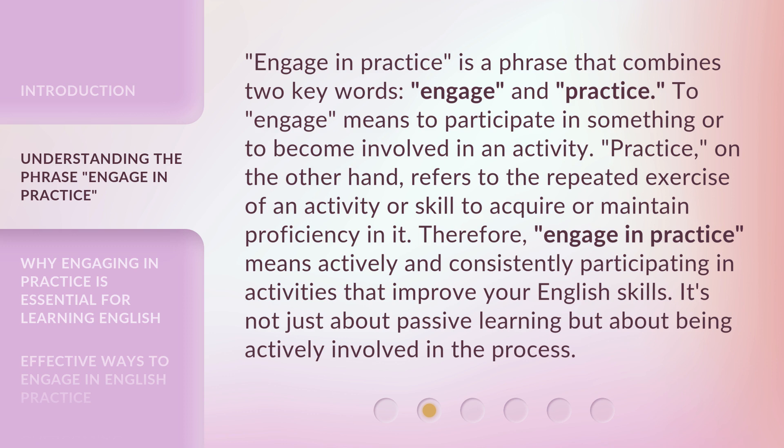Engage in Practice is a phrase that combines two key words: engage and practice. To engage means to participate in something or to become involved in an activity. Practice, on the other hand, refers to the repeated exercise of an activity or skill to acquire or maintain proficiency in it. Therefore, engage in practice means actively and consistently participating in activities that improve your English skills. It's not just about passive learning but about being actively involved in the process.